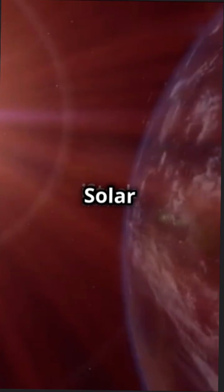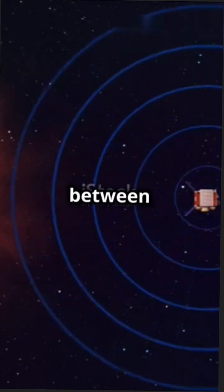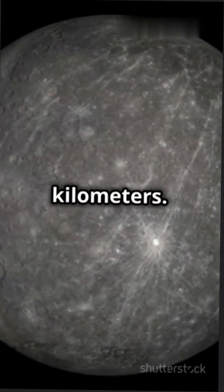Here's your guide to the vast distances of our solar system, explained in astronomical units where 1 AU equals the distance between Earth and the Sun — 149.6 million kilometers.